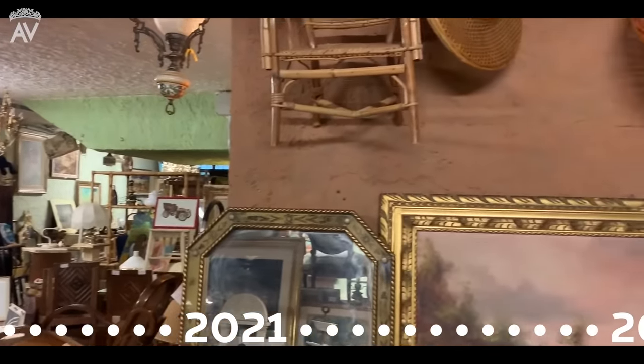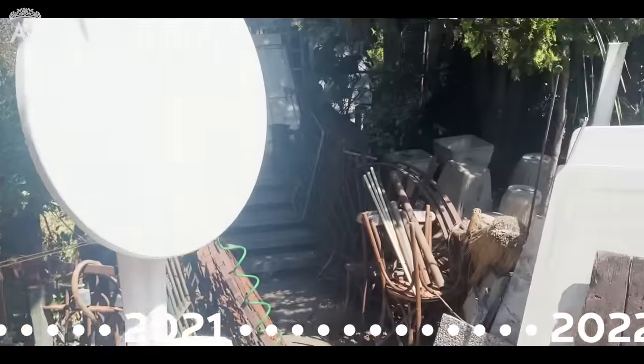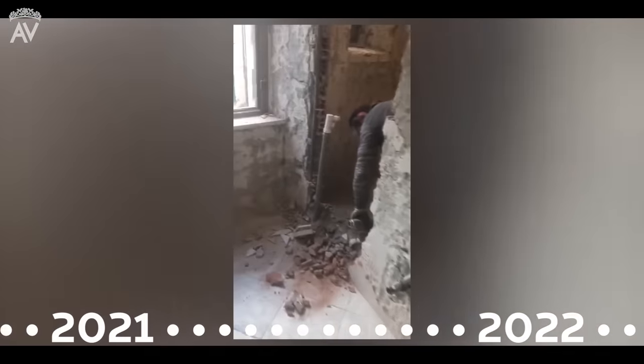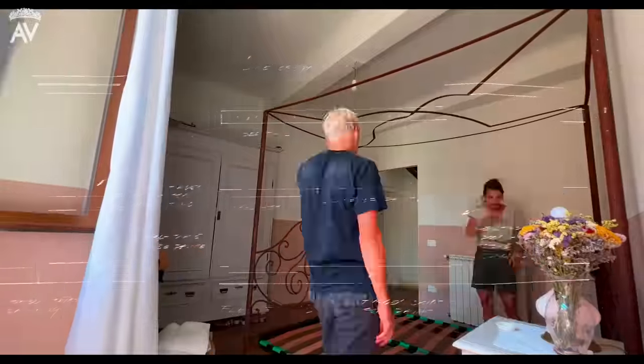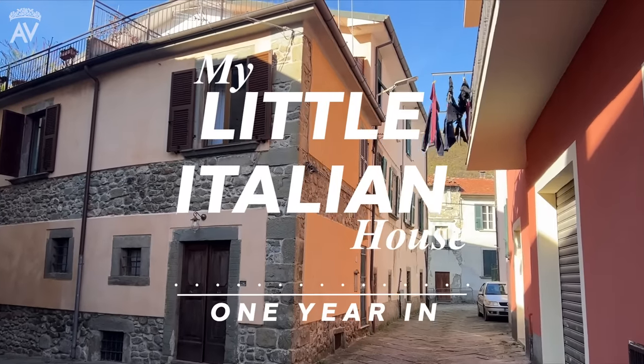If you've been following my little Italian house journey for a while, you know how much time I've spent scouring through these glorious treasure troves to find the perfect thing for each room. But finally, renovation on my little Italian house officially started in early 2022. So here I am, one year after the renovations have started, and I'm bringing on a guest today as well.